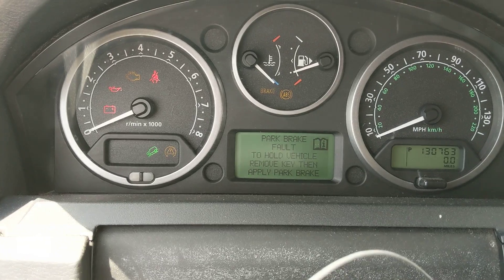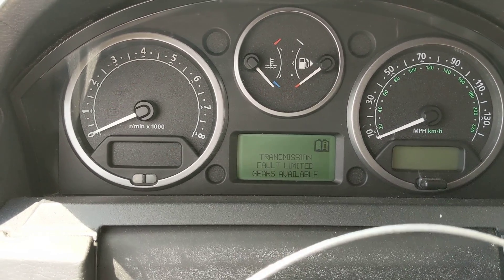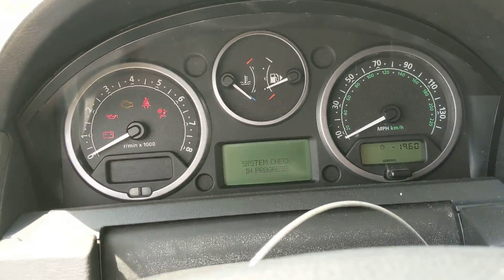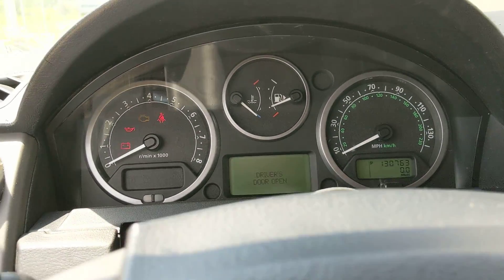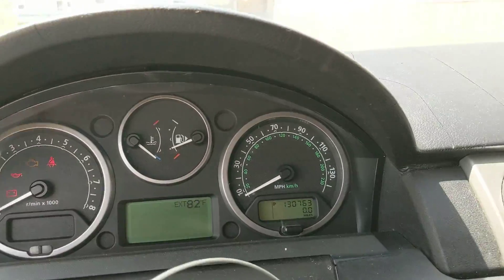If we try to start it, it'll try and try and try, but it never gets there. Our dashboard looks like it works. Looks like all the LCDs are in place, so we don't see any dead pixels or anything. 130,000 miles on this car.